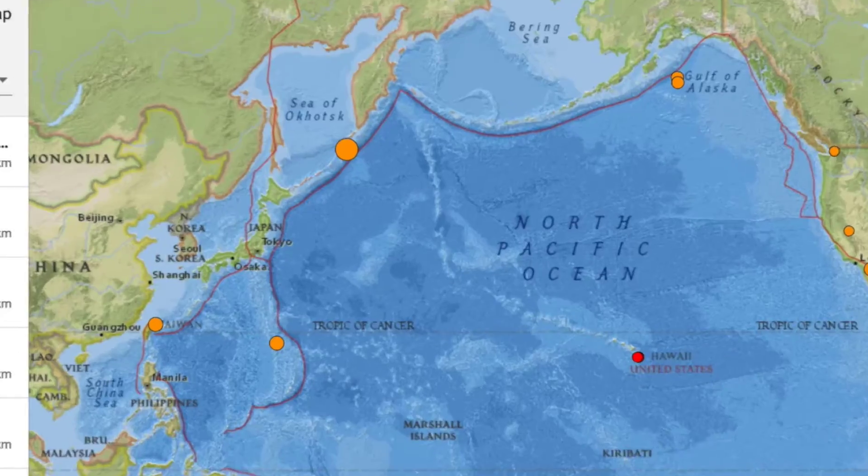The top quake of the last day was a 6-pointer in Russia. Luckily, those islands take big ones regularly and are of relatively low population. And we're on to our bit of happy news.